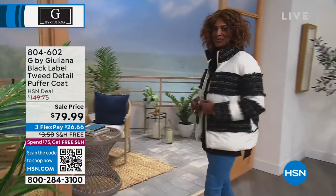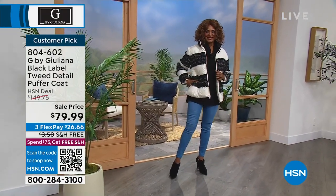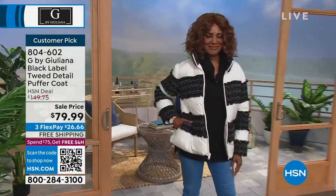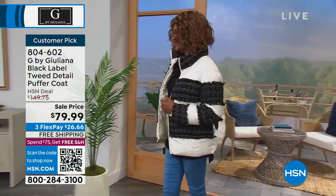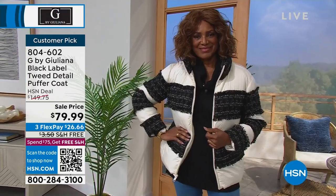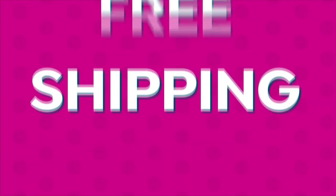Colette earlier was wearing the tweeted detail puffer coat from the black label design - we have slashed the price almost 50% off. $26 and change gets it home. We have less than 500 of these in sizes extra extra small through 3X. You can machine wash this jacket! You have it in the choice of black or cream with black tweed accents. It is substantial and just so high fashion. 804-602 is your item number.